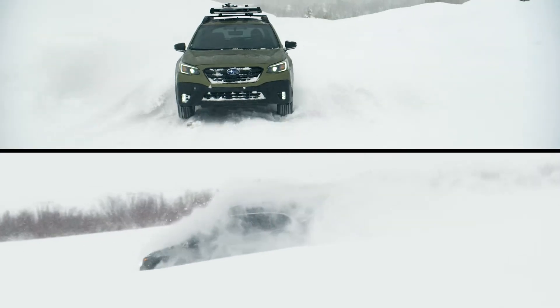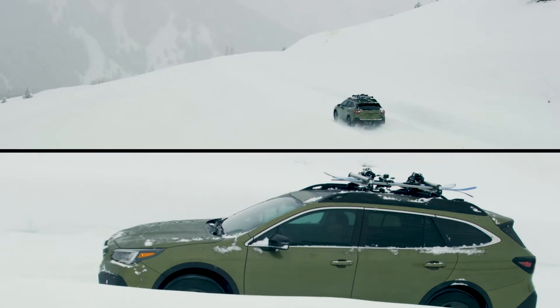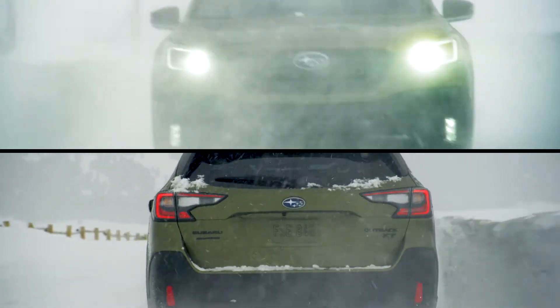Built for the journey, the 2.5-liter Subaru Boxer engine is designed to take you places you never thought you'd be. With features like EyeSight driver-assist technology and symmetrical all-wheel drive, you can rest easy for the road ahead.